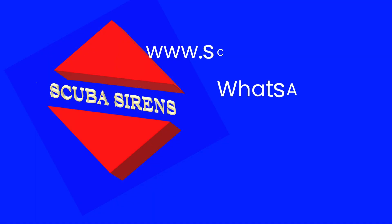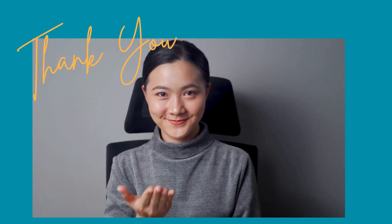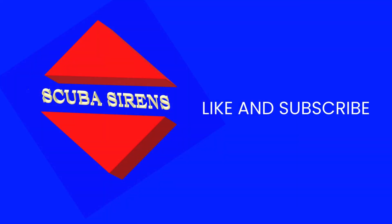Visit our website or message me on WhatsApp so we can upgrade your Advanced Water Scuba Diver certification. Thank you — like and subscribe.